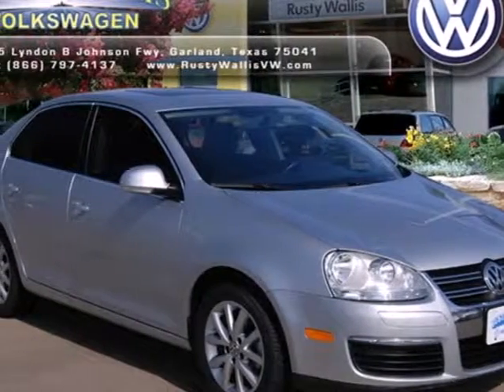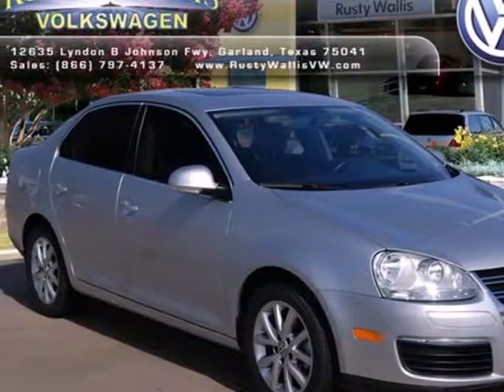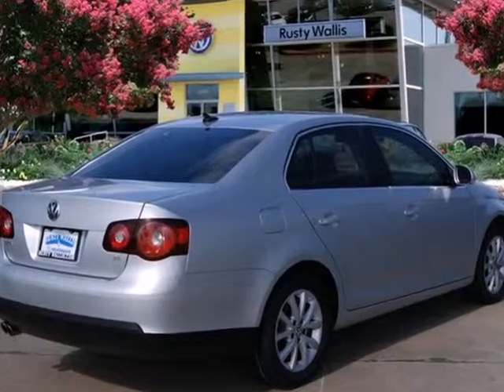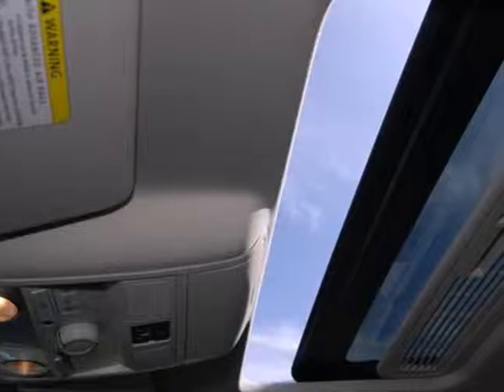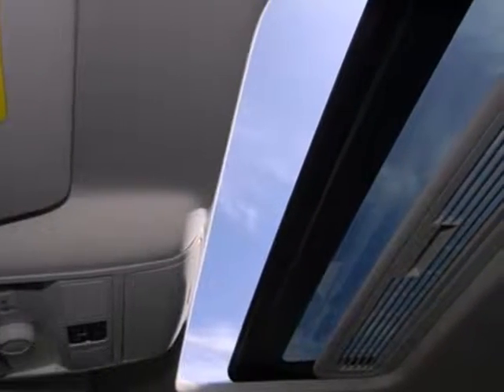Here's a 2010 Volkswagen Jetta sedan. In addition to its spacious room and incredible gas mileage, this sedan also comes with anti-lock brakes and stability and traction control for your protection.